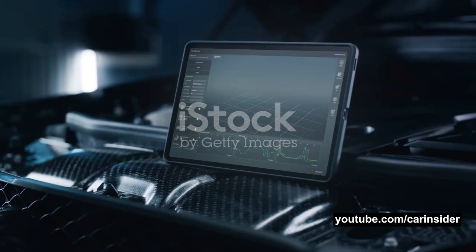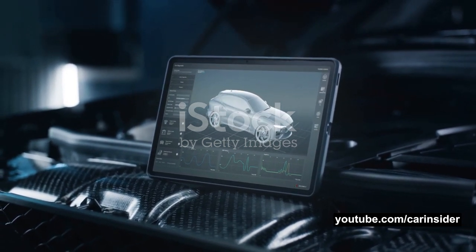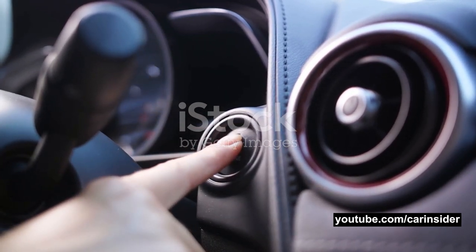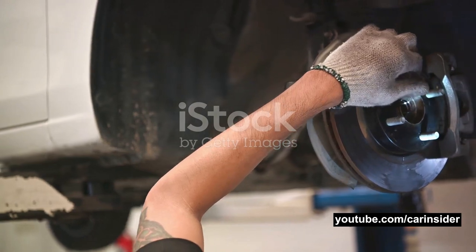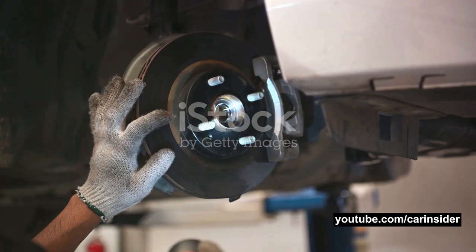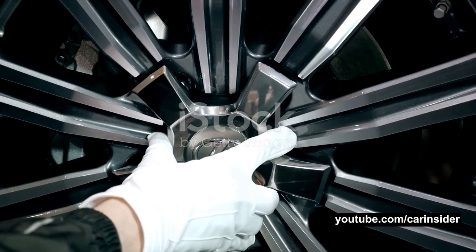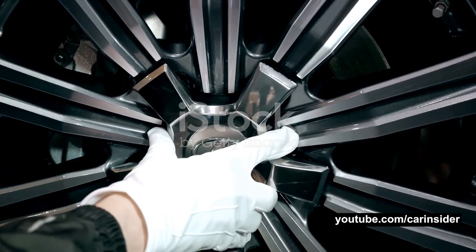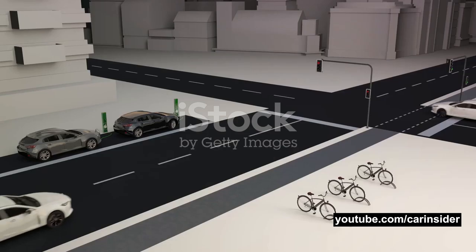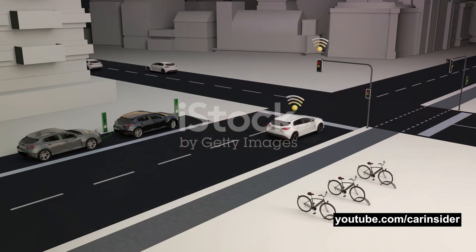It's like a seasoned chess player, always thinking several moves ahead. In our case, it quickly assesses the situation, taking into account the speed of your vehicle, the distance to the stopped vehicle, and other variables. It then makes a decision to apply the brakes. This is where the actuators come into play — the muscles of the ADAS, carrying out the decisions made by the control unit. Upon receiving the command, the actuators apply the brakes, slowing down your vehicle and avoiding a potential collision. This all happens in a fraction of a second, faster than any human reflex — a seamless dance of technology and engineering working together to keep you safe.